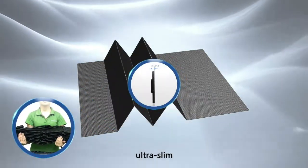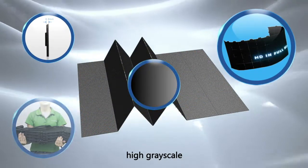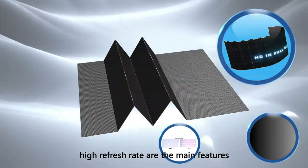Lightweight, ultra-slim, foldable, high grayscale, and high refresh rate are the main features.